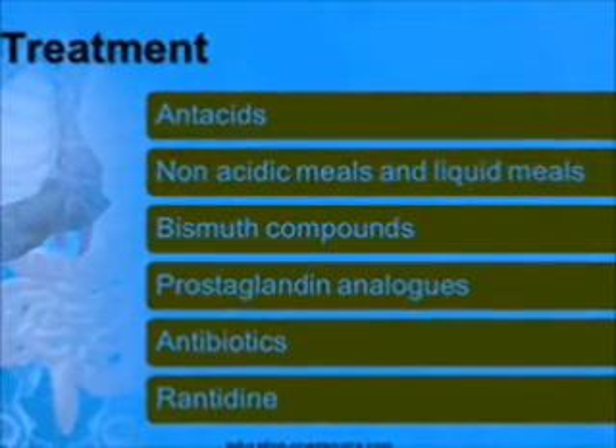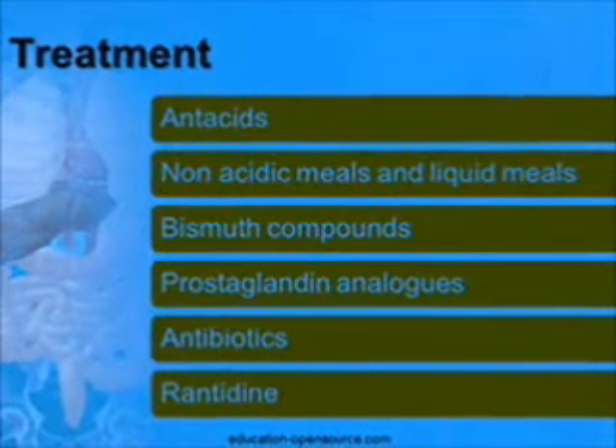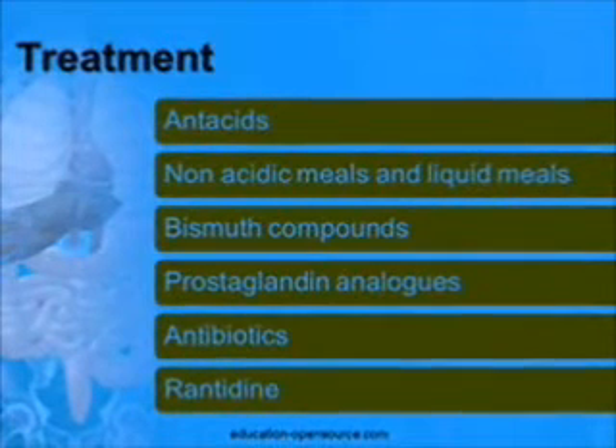Prostaglandin analogs like misoprostol should be used by patients who are using NSAIDs. Antibiotics can be used if the ulcers are due to bacterial growth.